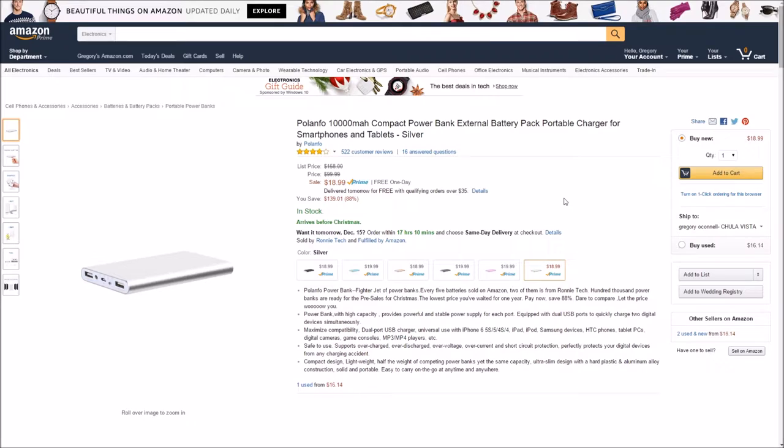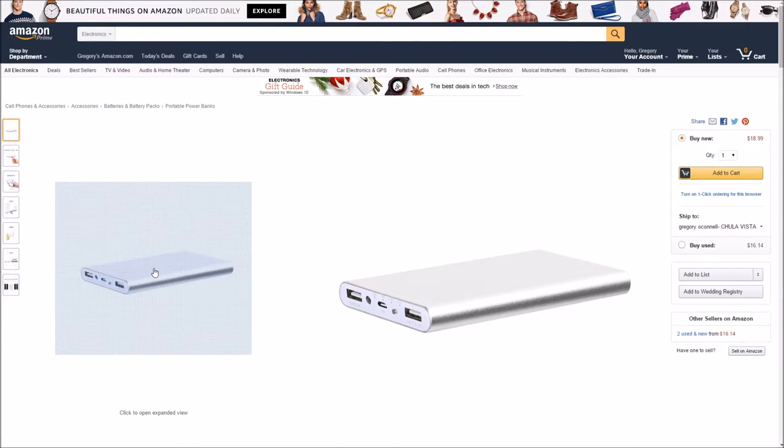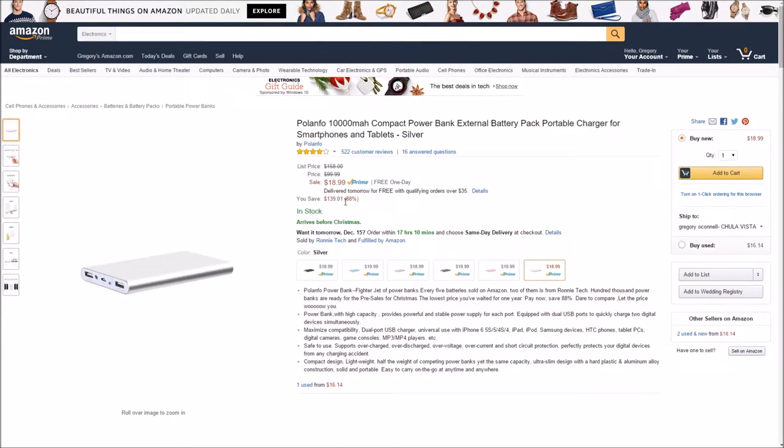You can carry these around anywhere and you'll always have a charge. These are must buys. If you're going to get anyone a battery, get one of these. They save you big time.